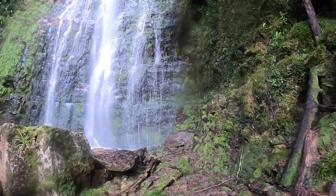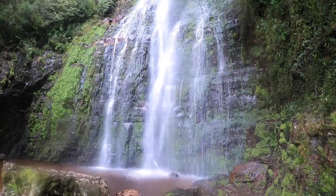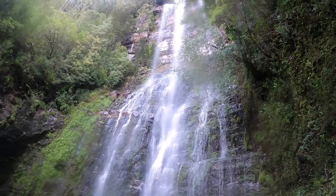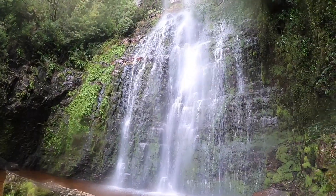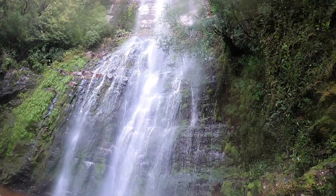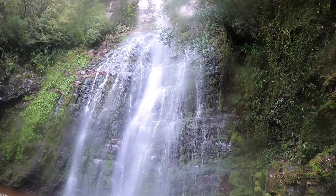Wow, there you go. Pretty crazy — Adamson's Falls, hard work people, but one of Tassie's finest for sure.